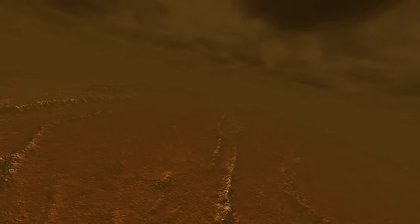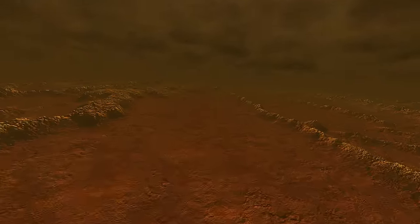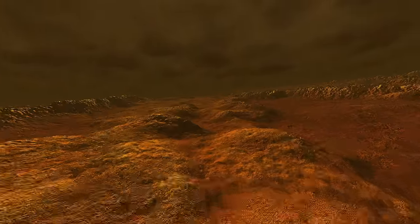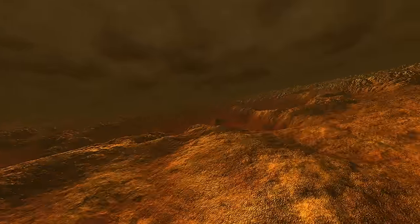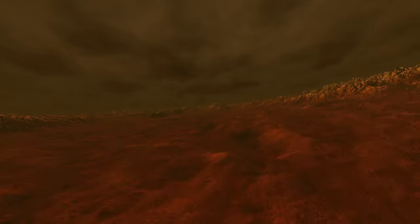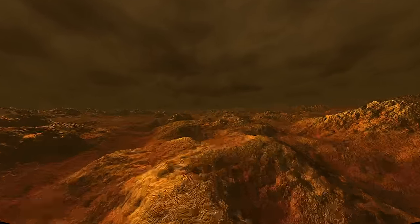Down at the surface, Venus's atmosphere is choked with high concentrations of carbon dioxide. CO2 is a potent greenhouse gas that traps the sun's heat. It has turned Venus into a cauldron, with surface temperatures of almost 500 degrees Celsius — this is the hottest planet in the solar system.